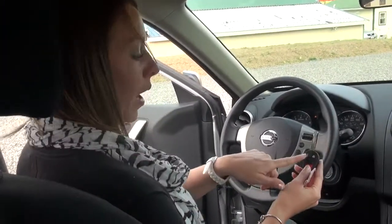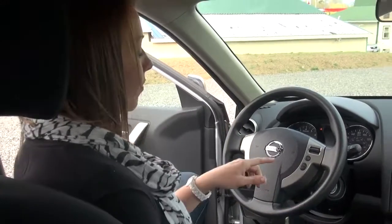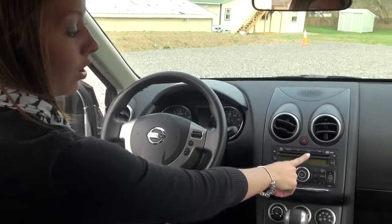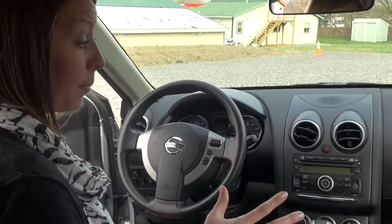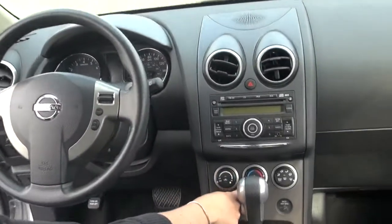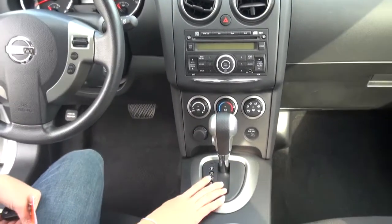Mounted right on your key, you have your power locks and a panic button, which is great. We have your cruise control mounted on your steering wheel, as well as an AM FM CD player. You also have an iPod hookup and an auxiliary jack, so you can play your iPod or iPhone right through the speakers of your vehicle. We also have heating as well as air conditioning, and automatic transmissions on all of them.